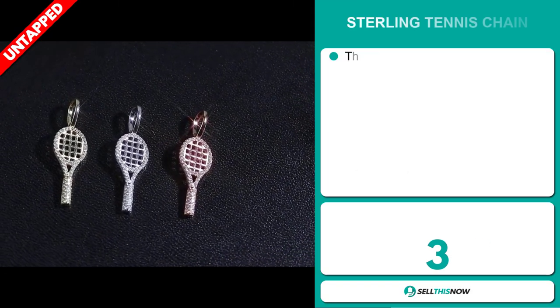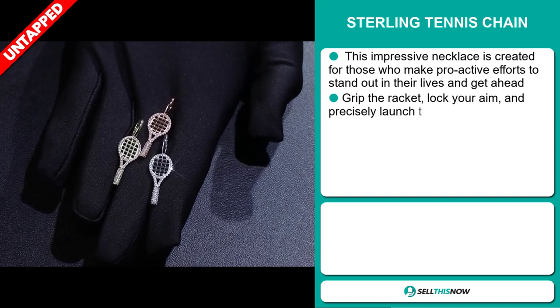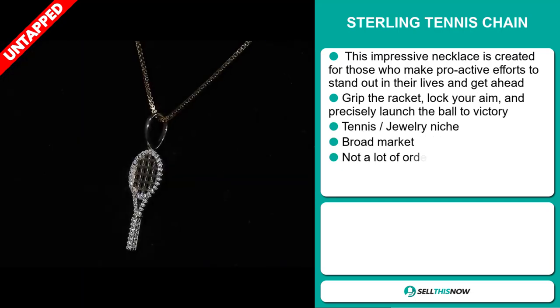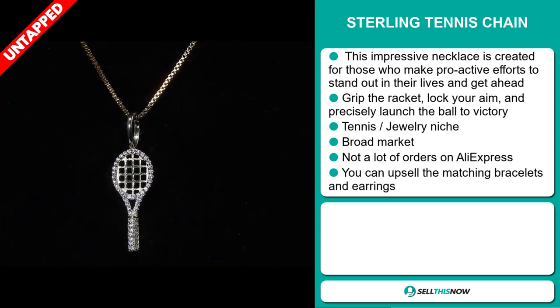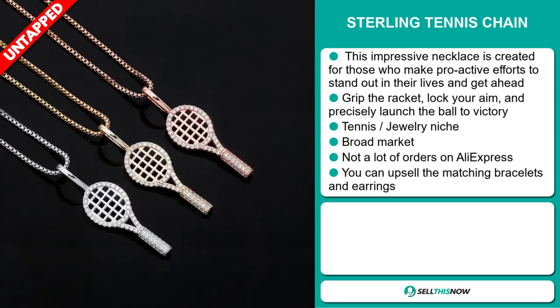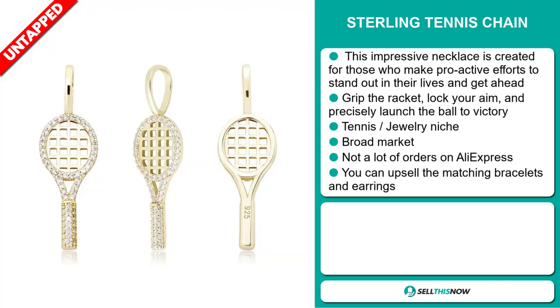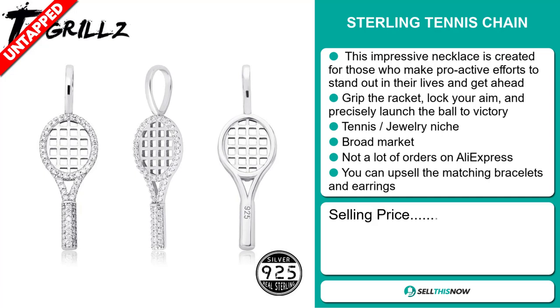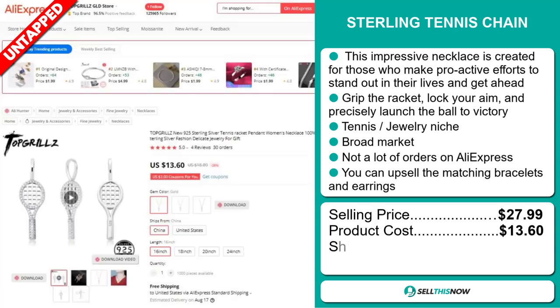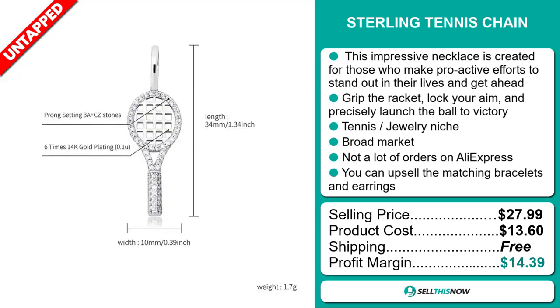Our next product is the Sterling Tennis Chain. This impressive necklace is created for those who make proactive efforts to stand out in their lives and get ahead. It falls under the tennis jewellery niche market. We also think that this item has a broad market base and a lot of untapped potential. So far, there haven't been many orders on AliExpress, so you could definitely take advantage of this. You can also upsell the matching bracelets and earrings. Now the selling price is just under $28, whereas the product cost is only $13.60. Shipping is completely free, so you're looking at a good profit margin of $14.39. Sell this now!